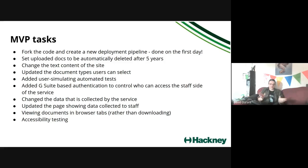We forked the code — creating a copy and setting up a new deployment pipeline. Many years ago as a developer myself that task alone would have taken absolutely ages, but the team got it done on the first day, which was staggeringly impressive. We set uploaded documents to be automatically deleted after five years in line with our data retention policy. We changed the text on the site to reflect Hackney Education rather than housing needs, changed the document types users can indicate, and added automated tests that run every time an update is pushed to production.